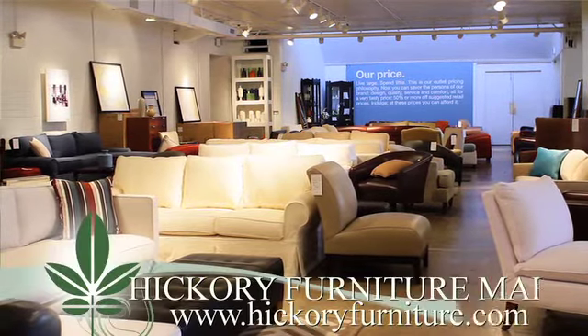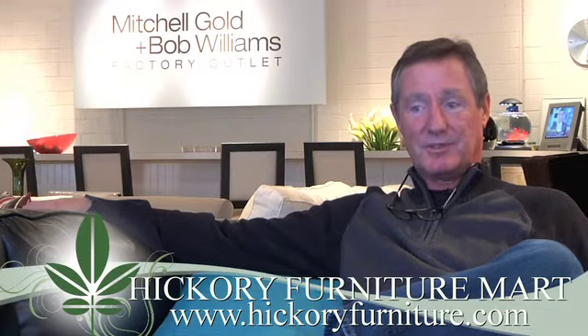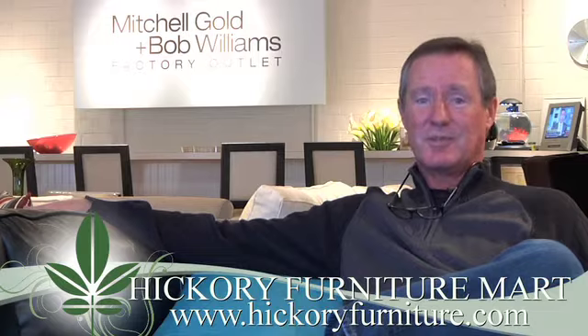Welcome to the Mitchell & Bob Williams factory outlet. We are the outlet for the factory which is in Taylorsville, North Carolina, and the good thing is everything is still made in Taylorsville, North Carolina.